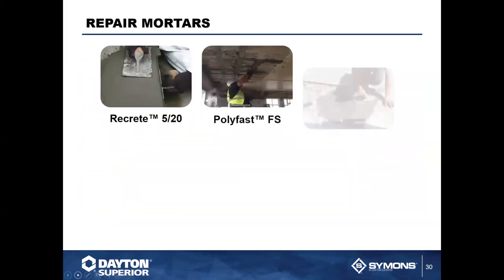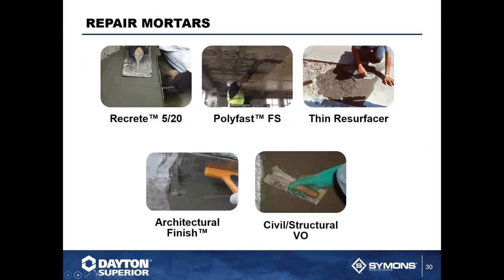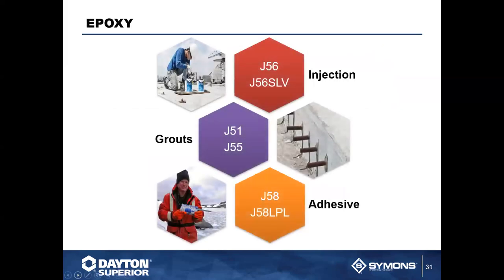We also offer repair mortars — it doesn't matter the application, we have a repair mortar for it. It might be civil and structural, a vertical application, a thin resurfacing, or an architectural finish. It may depend on your preference and how fast or slow you're patching. We have in-house experts who can help walk you through what you might need, and may even ask questions you hadn't thought of to determine the best product. We also have a very extensive offering of epoxies — injections, grouts, and adhesives. Whatever the conditions, we have something for you.